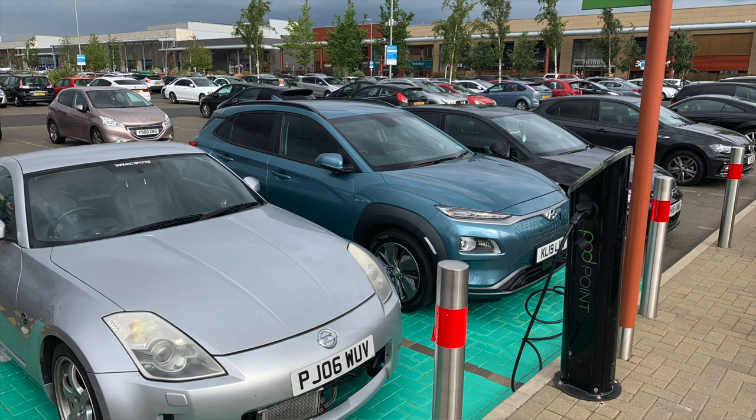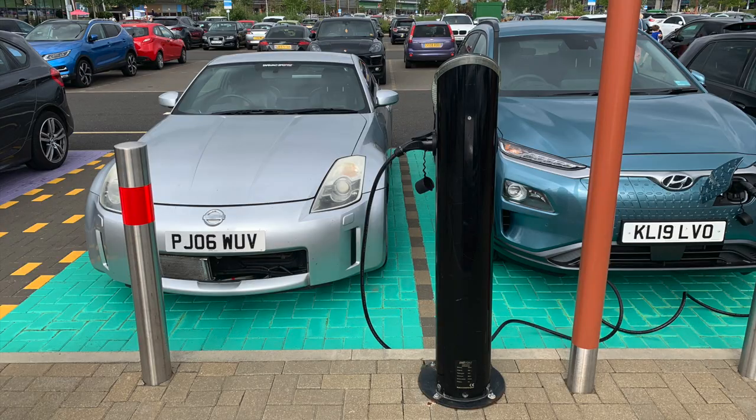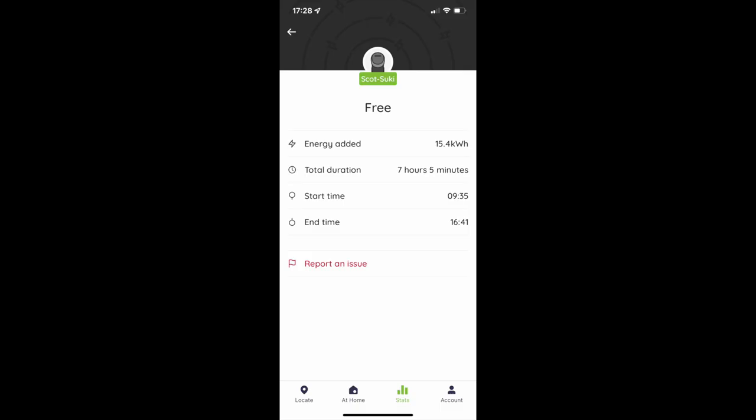First example: Sunday the 5th of December 2021. I plugged into one of the 14 Pod Point public 7kW chargers at Rushden Lakes, where we were running a stall at a craft market all day. I plugged in at 9:35am and unplugged at 4:41pm — 7 hours and 5 minutes of charging — and only added 15.4kWh. The car was at only 50% state of charge at the end. I expected it to be around 90% after 7 hours on a 7kW charger for a 64kWh battery pack.